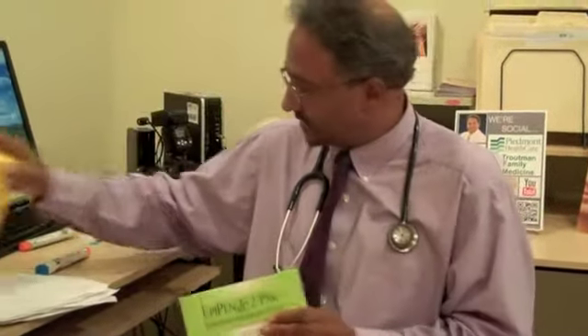I just want to show you two boxes. This is for a junior pack for children and this is for adults — the yellow and green — two different packs. Each pack has two live injections and a trainer as well.